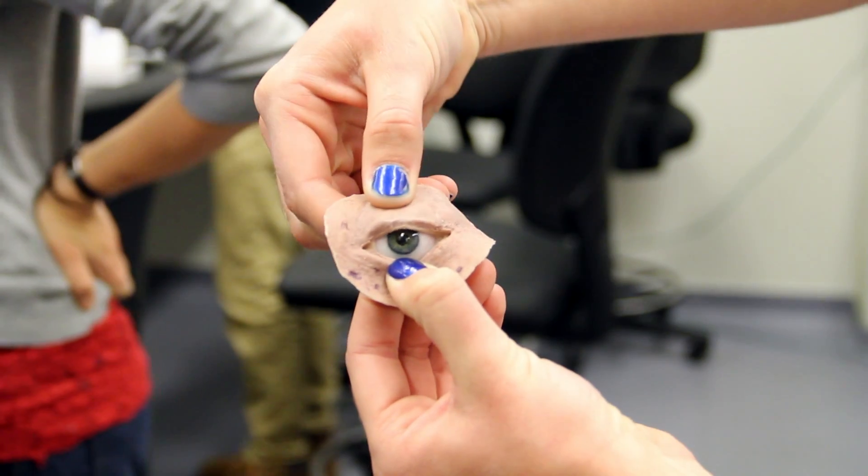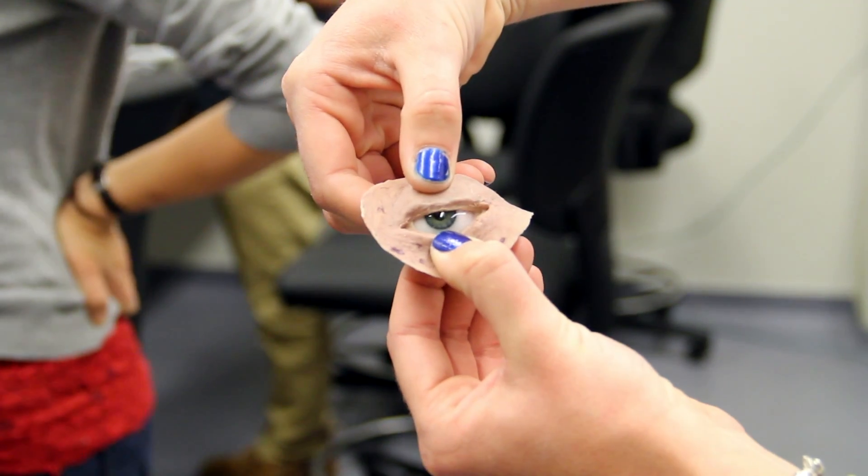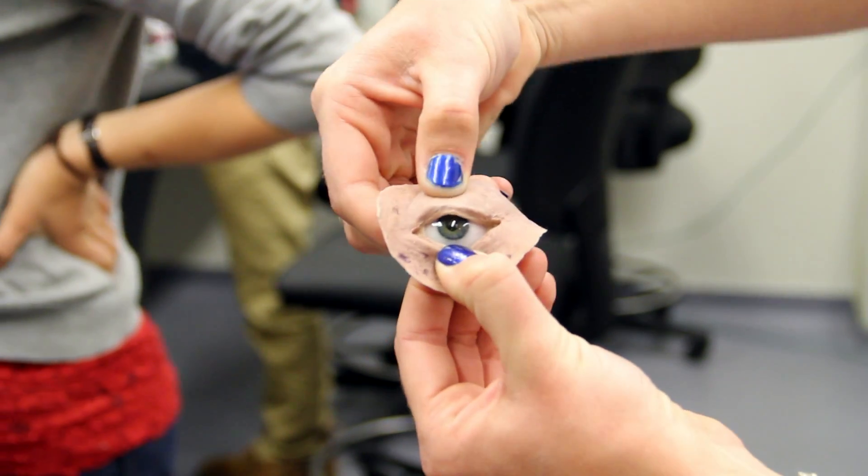Our group has had this really great opportunity to be working on this prosthetic eye and trying to make it blink, so when we go to the showcase we'll be able to show all the work we put into it and the great output that we've made.